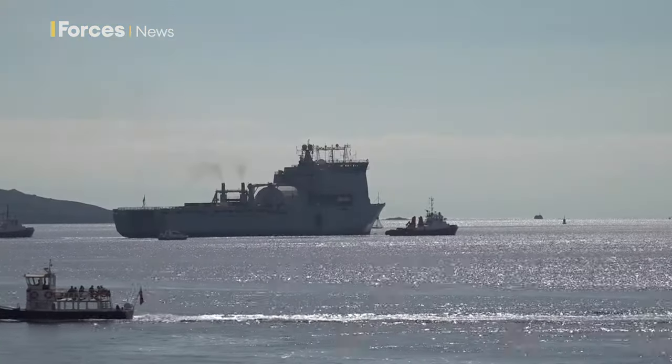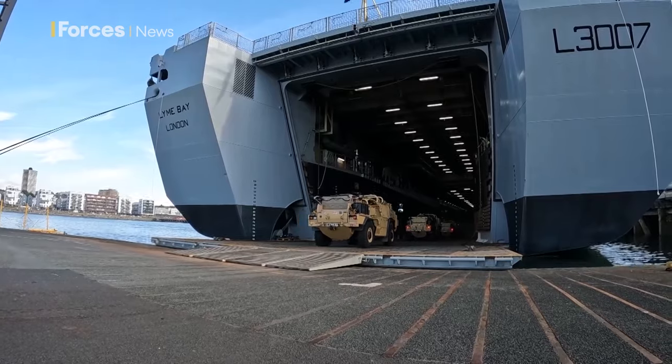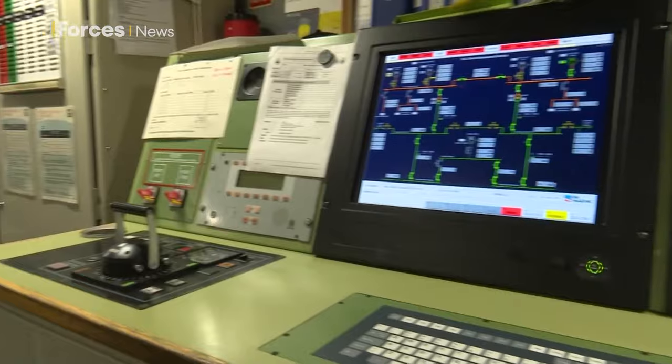RFA Lyme Bay has enough space for a substantial amount of vehicles, troops and munitions, plus a large cargo area to store humanitarian aid. The well dock and flight deck means small vessels and helicopters can move stores and people from ship to shore.